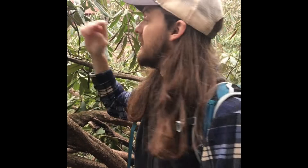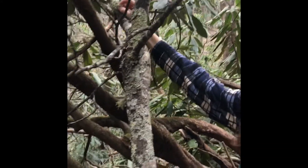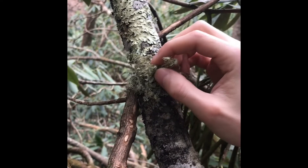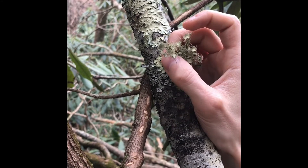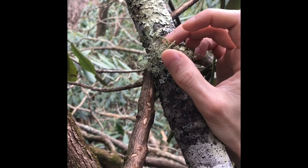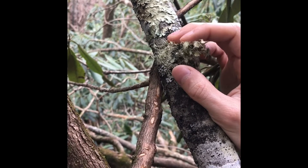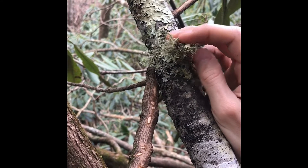Another thing you'll see on lichens is how they reproduce. On top of this Usnea you can see these little cups forming on the tips — those are called fruiting bodies, where new portions of the lichen are forming and folding out. You'll find them on crustose lichens, foliose, fruticose, and squamulose — all of them. They'll look like a different color, like brown, black, or green spots protruding from the lichen itself.